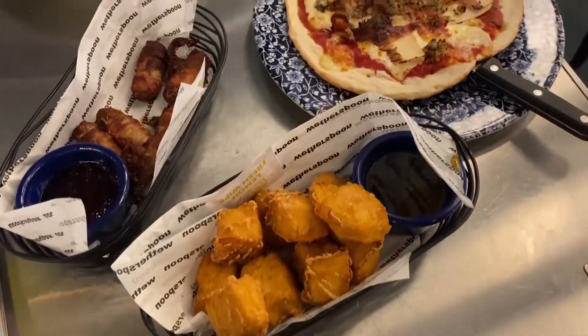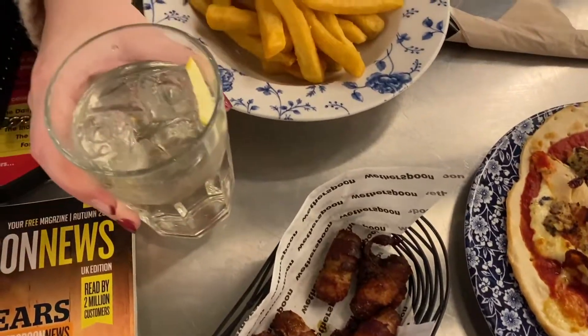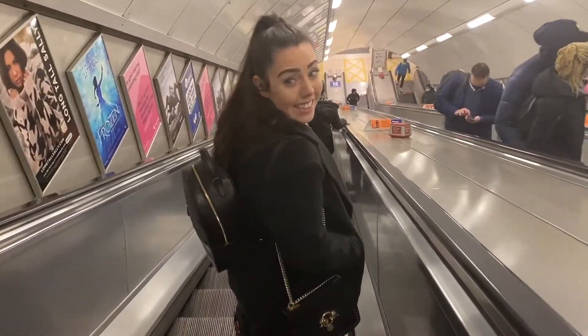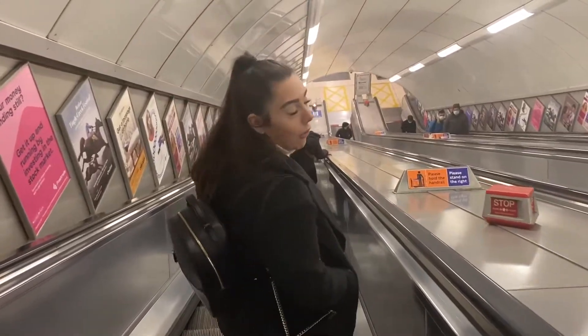Do you need a ticket on your phone? Oh yeah, please. It looks nice and cosy.